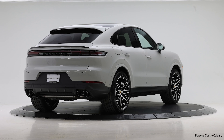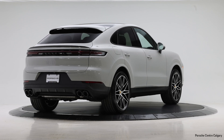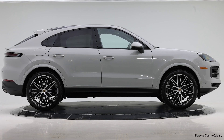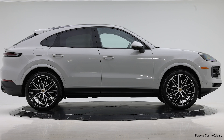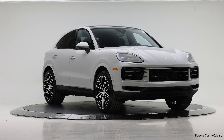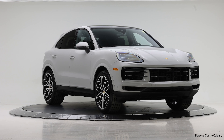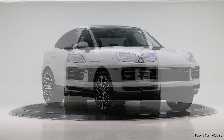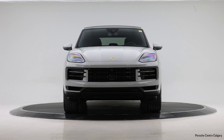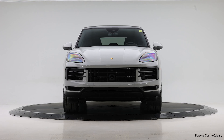As far as other performance features go, starting once again in 2024, everything is going to be coming standard with PASM for Cayenne — that's your Porsche Active Suspension Management, also known as your sports suspension as most people are familiar with it. So that's just the ability to stiffen up the chassis. Besides that, there are lots of exterior and interior options to go over on this vehicle.